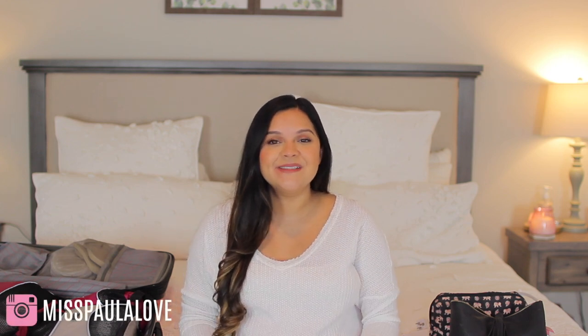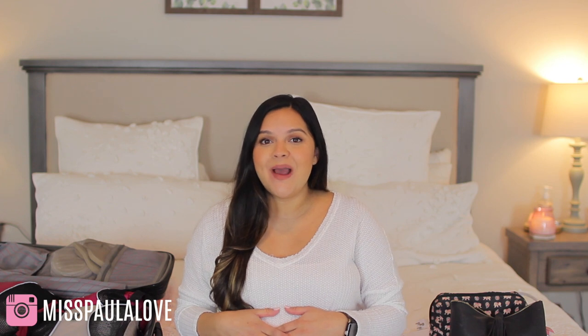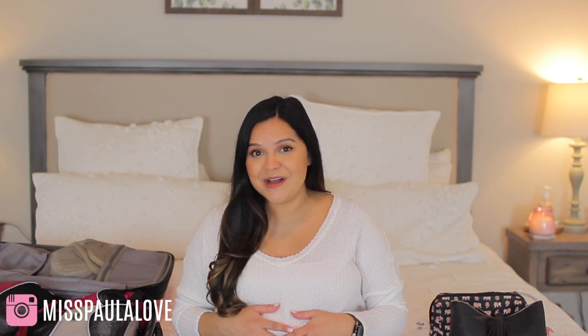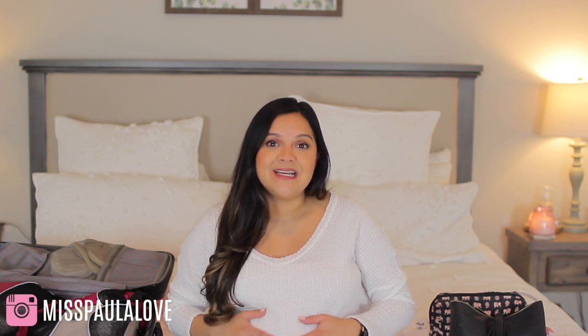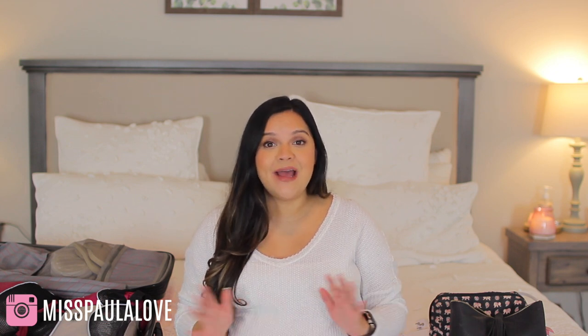Hi everyone and welcome back to my channel. Today's video is going to be my What's in My Hospital Bag video. I'm currently 39 weeks and 3 days pregnant. I'm going to be heading out to the hospital any day now, so I thought I would go ahead and film this. My bag is packed and we got everything ready to go. Welcome — my name is Paula, and I'm expecting my first baby right now in March. I have a whole pregnancy journey playlist here on my channel, linked down below. But without further ado, let's go ahead and jump in.